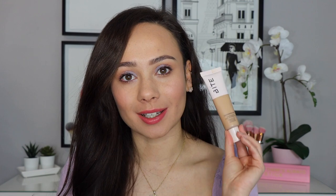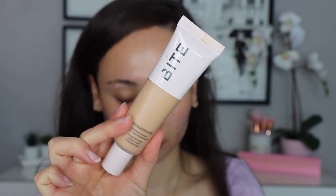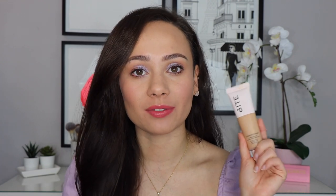First I want to talk about a foundation, and this is the Bite Beauty Changemaker Supercharged Micellar Foundation. What I love about it is it is so skin-like — it gives medium coverage that can be built up, but it really looks like skin when you put it on. It feels extremely lightweight and moisturizing, and I can't even feel it on my face. It's what I'm wearing today and it's the perfect foundation for spring.